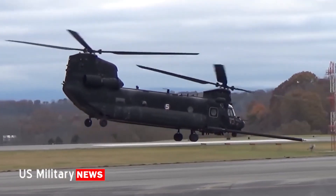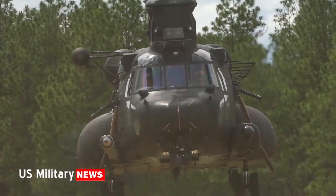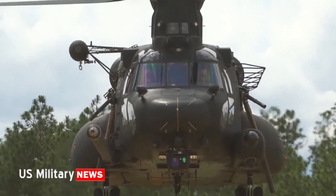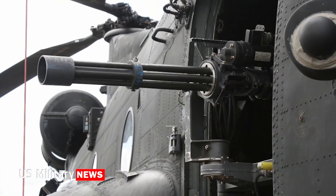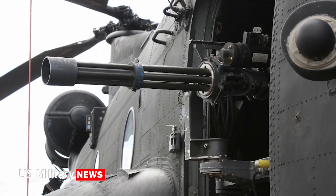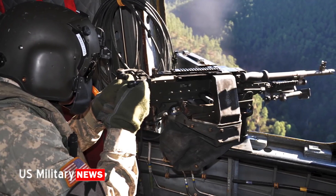With its renowned tandem-rotor design, the CH-47F can access tight landing zones, making it indispensable for troop insertion and extraction, medical evacuations, and heavy equipment transportation. Boeing continues to evolve and upgrade this iconic helicopter to meet modern military demands.